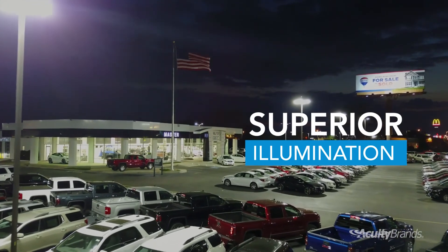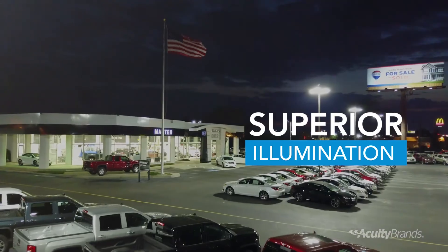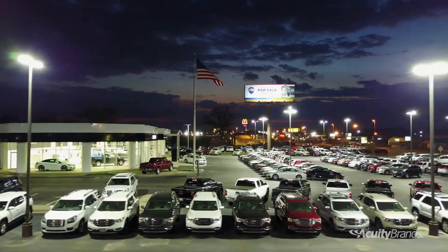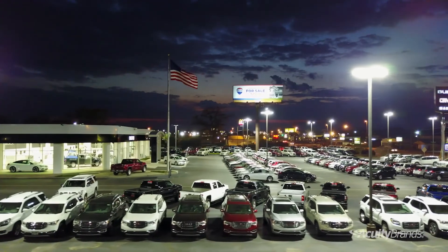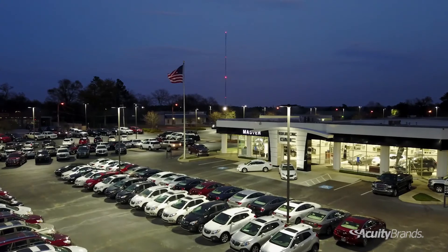It has made a difference in the number of vehicles we sell. Now we're able to see our customers that are outside after the sun sets, so I feel like it has increased our business. We can wait on people that are coming in after hours. We're only a month into this, and we're extremely happy with the results we've gotten with our new lighting. I believe it's going to pay off for us in big ways over the long run.